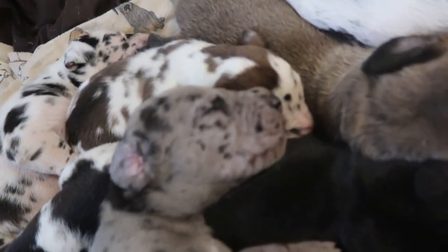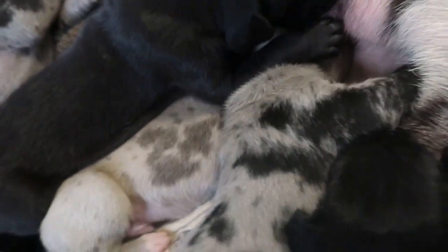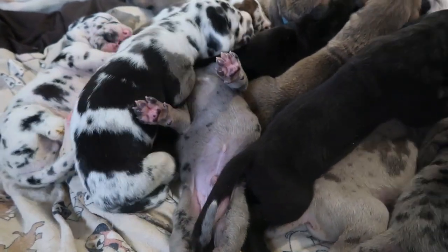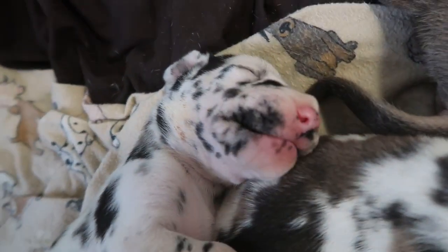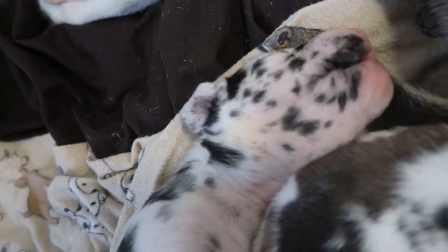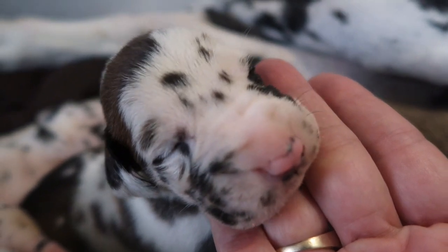Look at this little face. It looks like they're all doing pretty good with their weight. Kayla keeps track of their weight on week one and two, and everybody's gaining. Our fawnequin's still the littlest, but she's still gaining too. Look at those lips. That's the little phonic Harlequin boy licking his chops. This is this little lady — her sweetness. She's so cute.